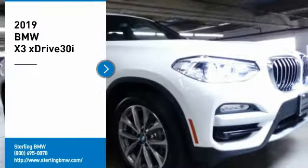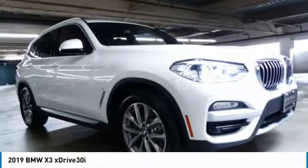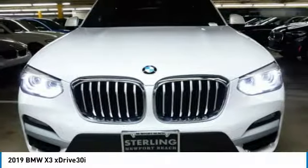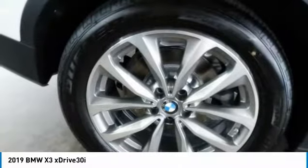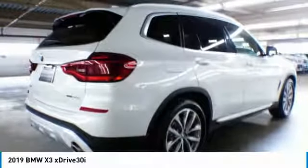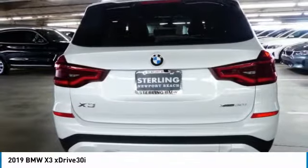Take a ride in the 2019 BMW X3. The BMW X3 builds on the success of the original by developing its core competencies while adding new technology to establish new benchmarks for agility, efficiency, and comfort. Here are some of this vehicle's great options.